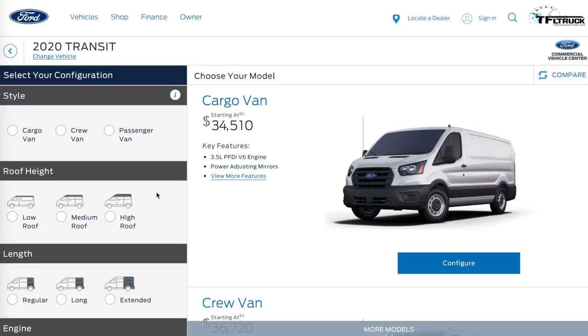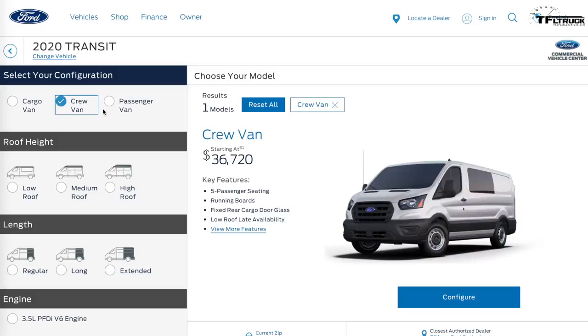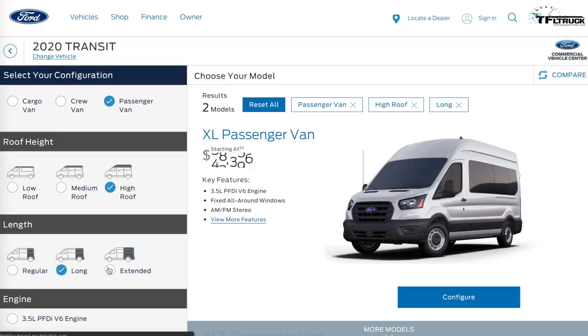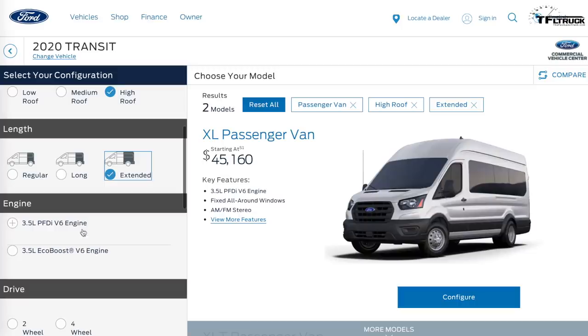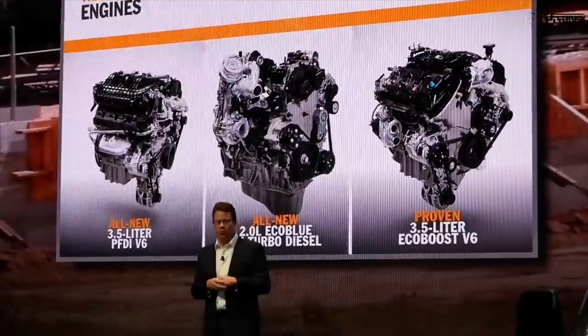If you thought pickup trucks had a lot of configurations, that doesn't compare with the possible ways to configure a full-size van. There is a cargo van, crew van, and passenger van, plus three different roof heights and three different lengths — not all available for every configuration. They're launching the 2020 Transit with two engines initially, with the diesel coming later, plus two-wheel drive and four-wheel drive, about a dozen different weight configurations and rear axle ratios, but only one transmission: a 10-speed automatic.